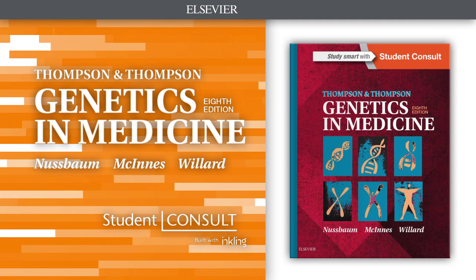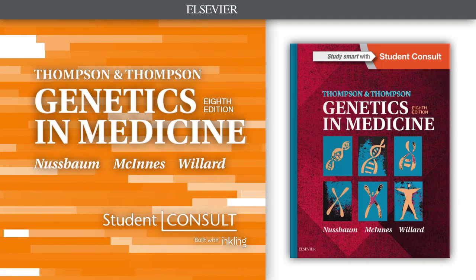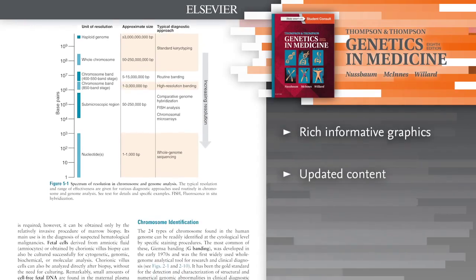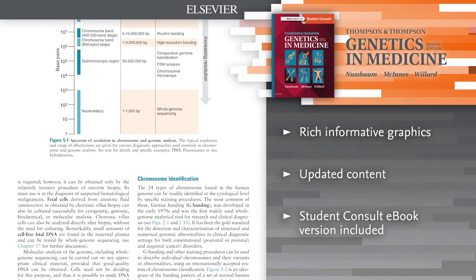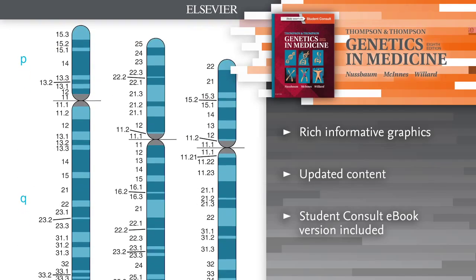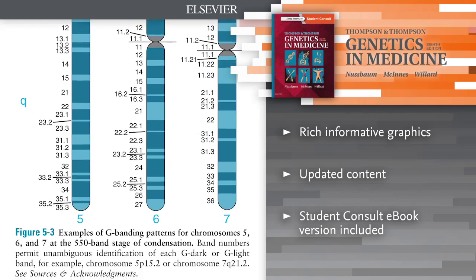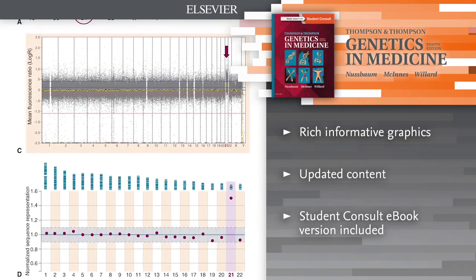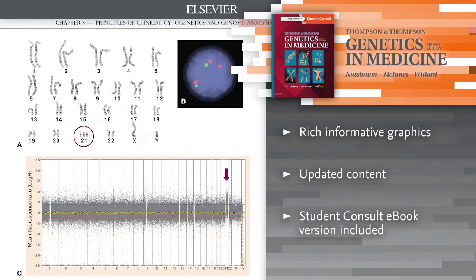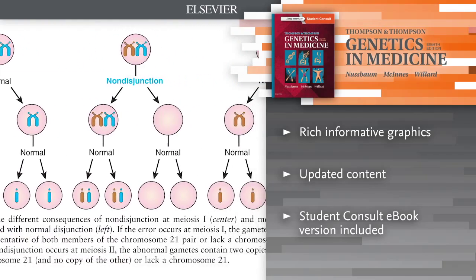Introducing Thompson and Thompson's Genetics in Medicine. Updated to reflect the newest changes in genetics, this authoritative edition returns as one of the most favored texts in this fascinating and rapidly evolving field. By integrating the classic principles of human genetics with modern molecular genetics, it utilizes a variety of learning tools to help you understand a wide range of genetic disorders.